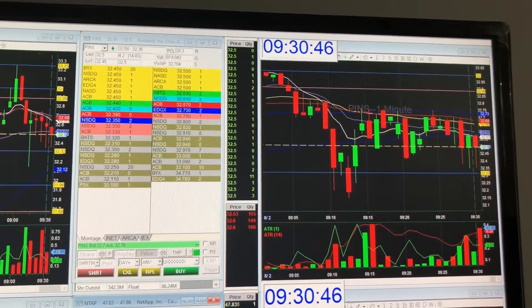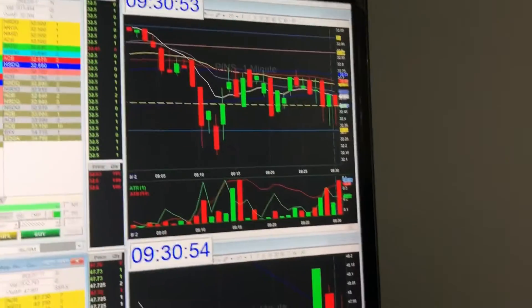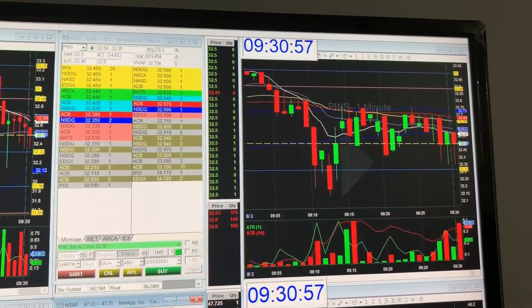Hey guys, so I'm going to show you how I normally trade to open. If you look at the first minute candle, there's no volume — it's only 50,000 shares. Time and sales is not moving.